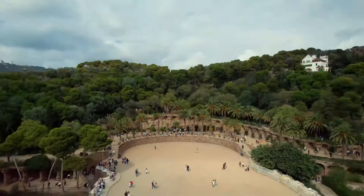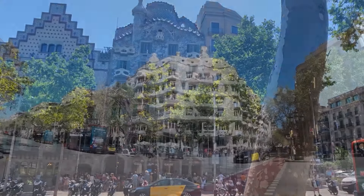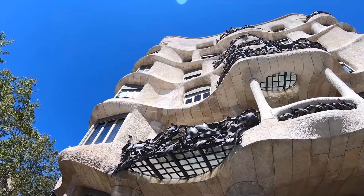Explore his whimsical Park Güell, then visit the modernist Casa Batlló and Casa Milà, and feel the rich history of the Gothic Quarter.